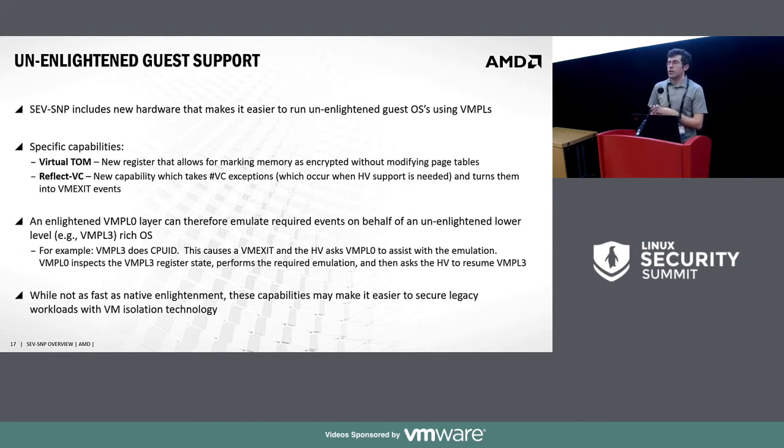The VMPL architecture also enables better support for unenlightened guests. Many workloads can't have their OS enlightened, so with VMPL architecture we can use a high privilege level like VMPL0 as a shim. When an event occurs at a lower privilege level, the hypervisor invokes the shim to handle instruction emulation and instruction cracking. This won't be as fast as native enlightenment, but it's an interesting approach to extending security protection to workloads that otherwise wouldn't benefit from it.